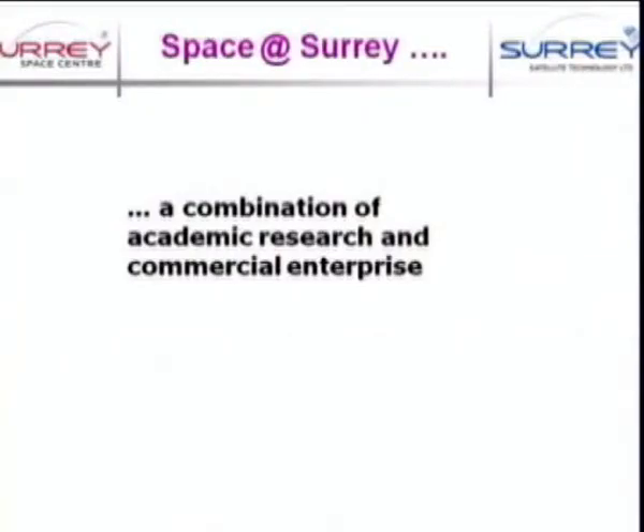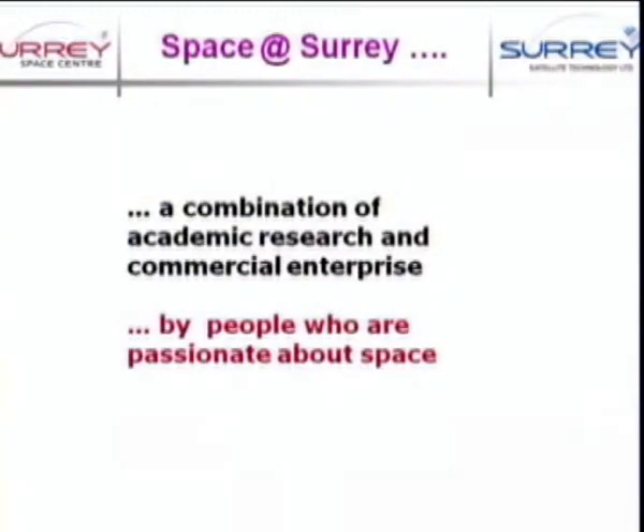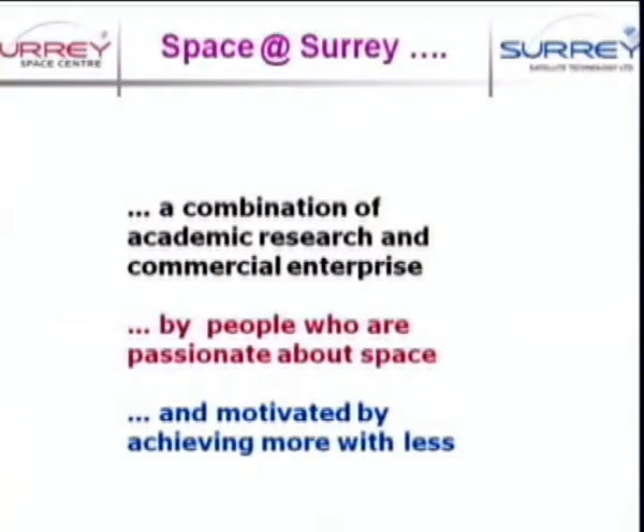So today, I will give you a quick overview of what we're doing. Space at Surrey is really a combination of academic research and commercial enterprise by people who are really passionate about space. We're all here because we are really enthusiastic about all aspects of space. Of course, we have to earn our keep, otherwise we can't pay for our hobby. Whilst we undertake academic research and commercial activities, our whole objective is to achieve more with less — and that's almost the byline of small satellites.